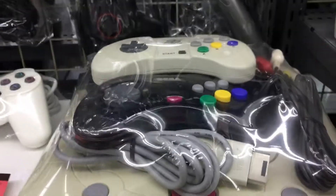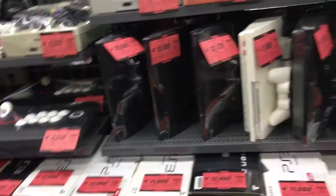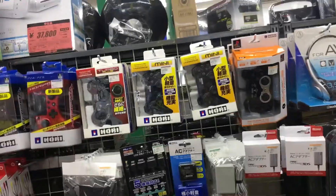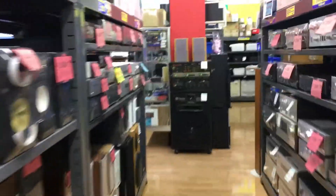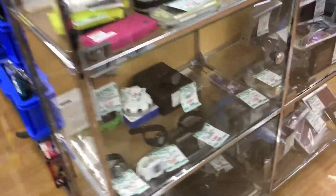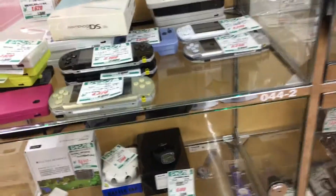Look at all the accessories. The Saturn's kind of yellow, but it comes with a clear controller. Let's head back to the junk section. In the case — some DSIs, PSPs. There's a battle tap back there for the PC Engine — that's cool.